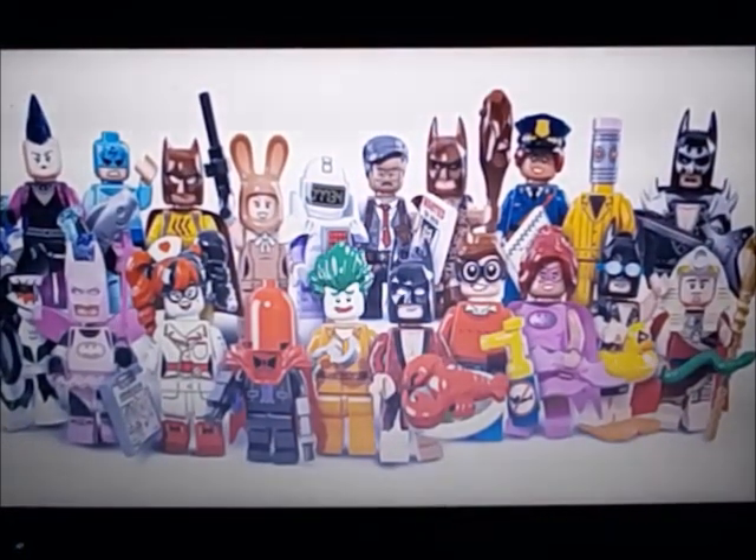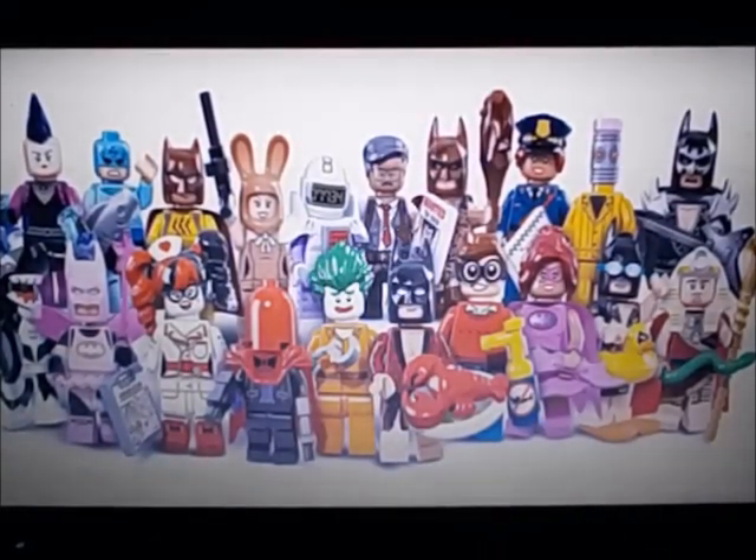Overall, this looks like a pretty good series. I would collect them all — let me tell you the ones I like and don't like.